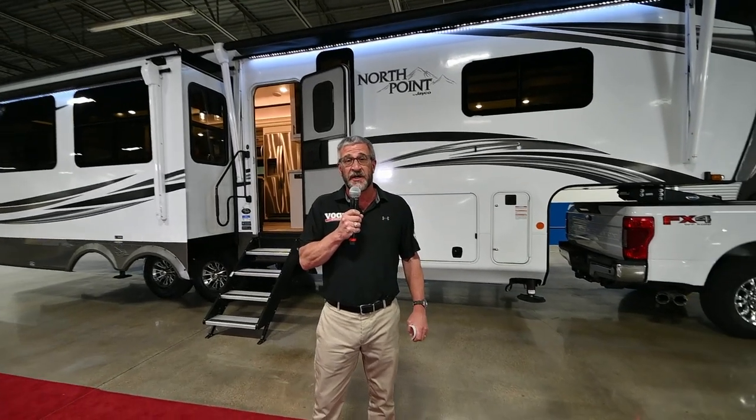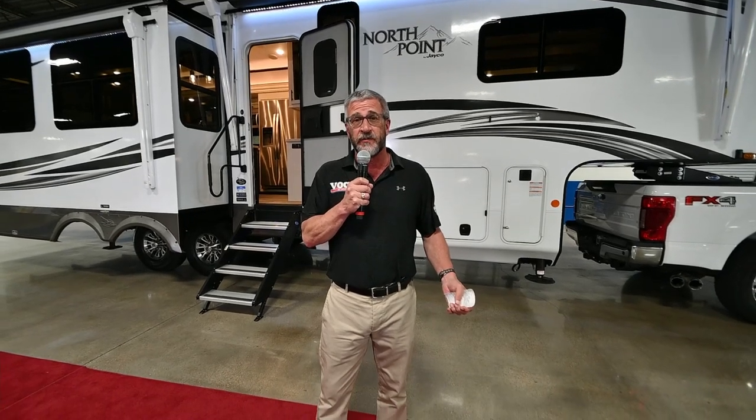The most important thing about a Jayco product is its warranty. If you've been looking at many other competitors' units, the industry standard for warranty is one year — on the entire coach, construction, and even the Chinese tire. With Jayco, you get a two-year warranty against factory defect that covers over 4,600 parts on the unit. They also have a three-year structure warranty. It's the best in the business, and it's meant to take care of you.